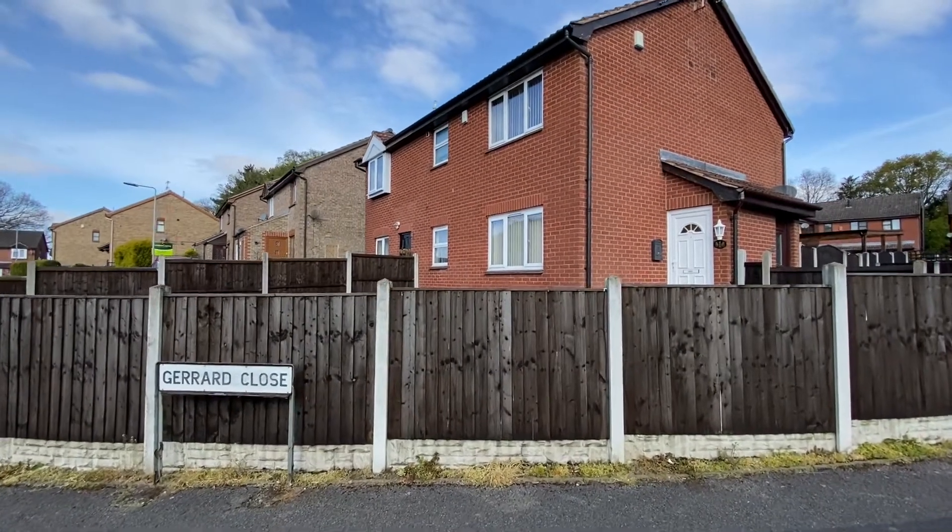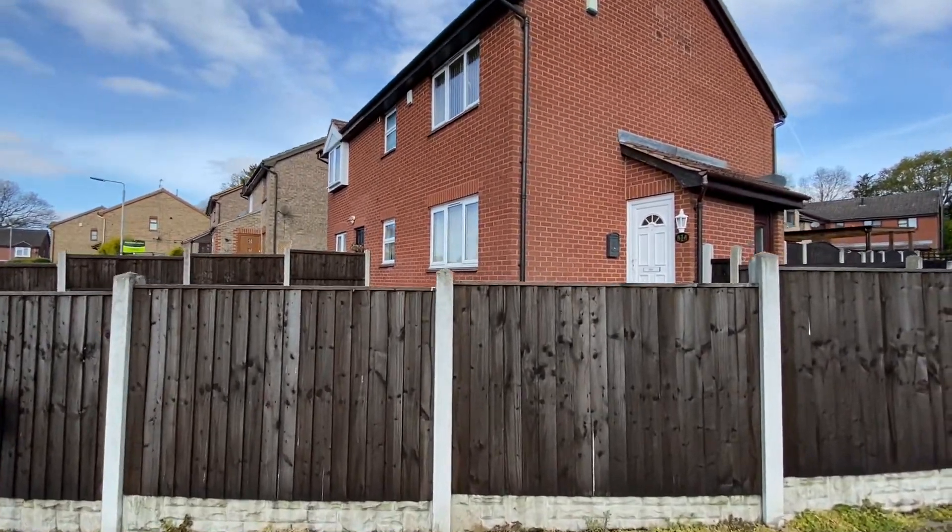This is going to be a video tour for number one Gerard Clotes, which is a one-bedroom modern townhouse.